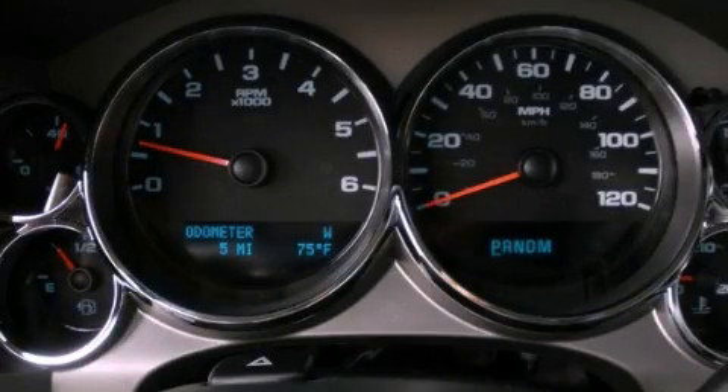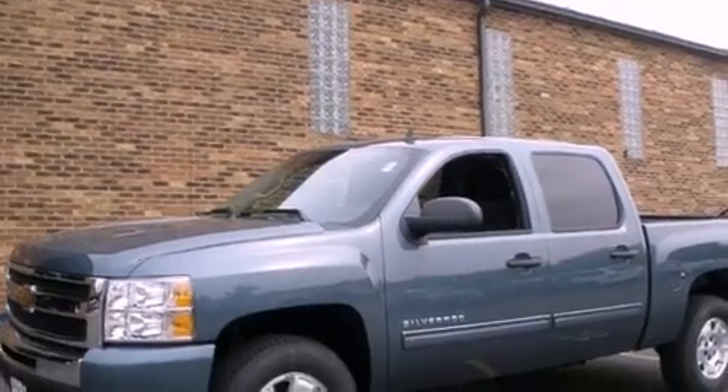This is a brand-new 2011 Chevrolet Silverado. It has the power to move what you need and the look, too.